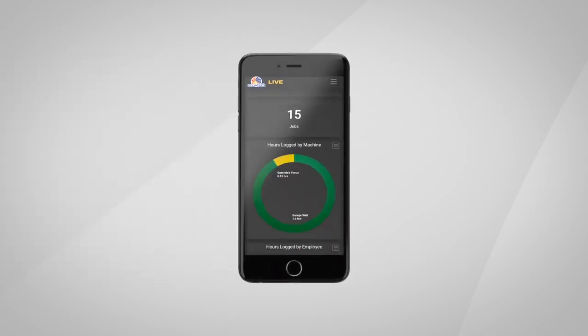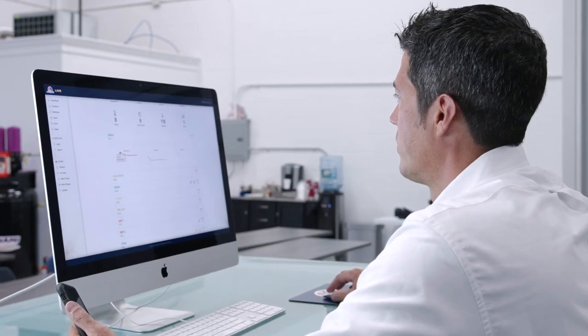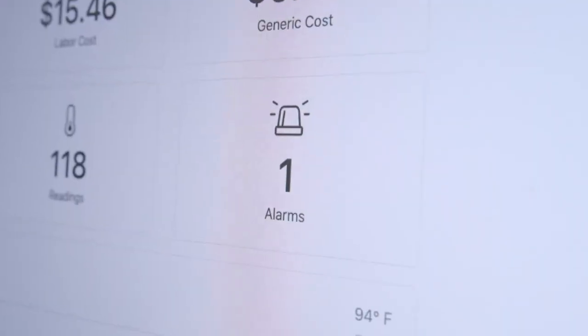AccuDraft Live is completely customizable so you can visualize the data that's important to you. You'll receive custom notifications based on rules that you define, like machine performance, uptime, sensors out of range, alarms, electrical and thermal costing, and work phase completion.